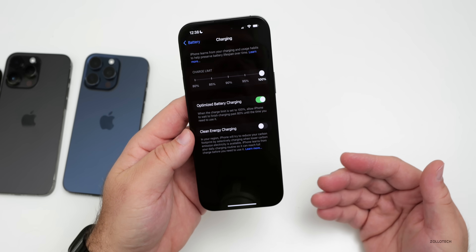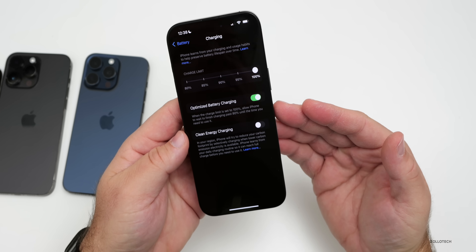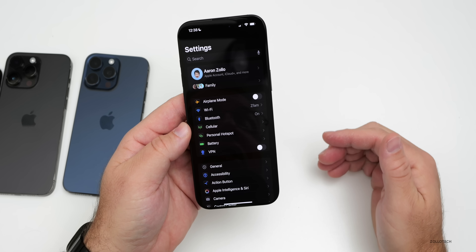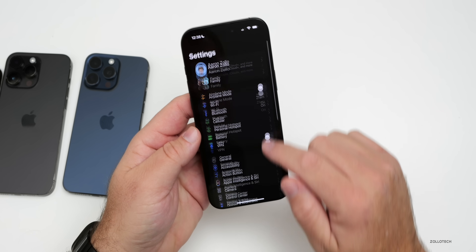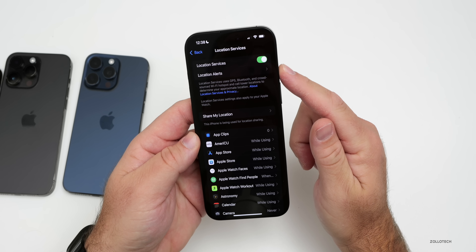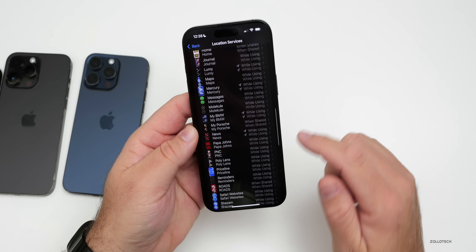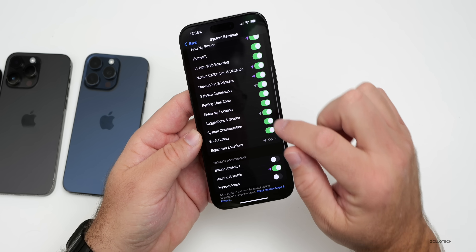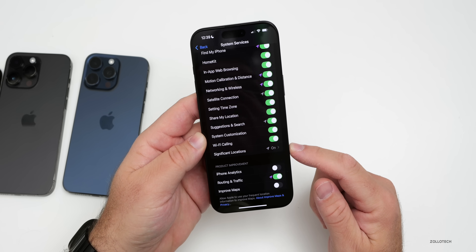Many people say this still doesn't work after having it on for some time. To get optimized battery charging to work, you actually have to enable some very specific features — otherwise it won't activate. For example, many videos tell you to disable certain features to save battery life, but some of those will actually disable optimized battery charging. You need to go to Settings, Privacy & Security, Location Settings — this must be on. System Customization must also be on, and Significant Locations must be enabled under System Services.